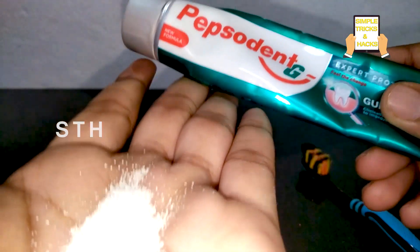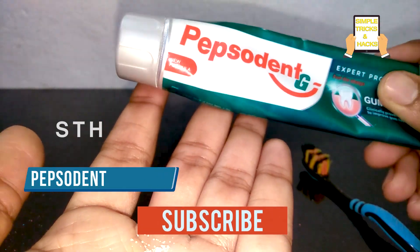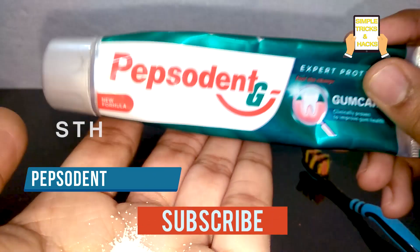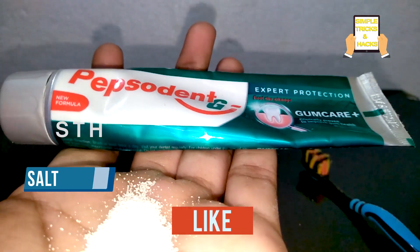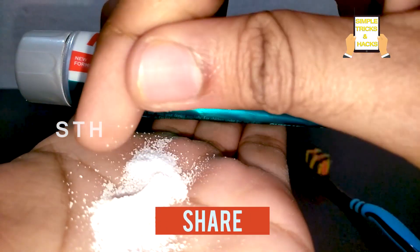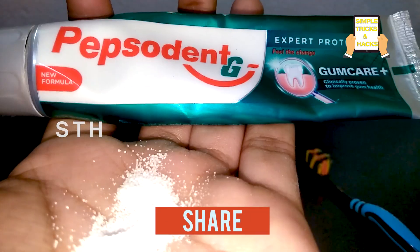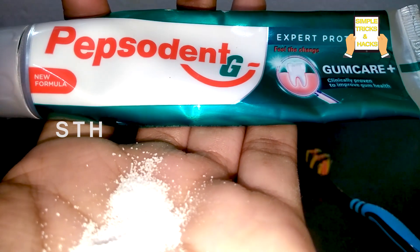You can get rid of this toothache problem very quickly. For this, all we need is Pepsodent Gum Care toothpaste and salt. Make sure you select fresh and pure salt.